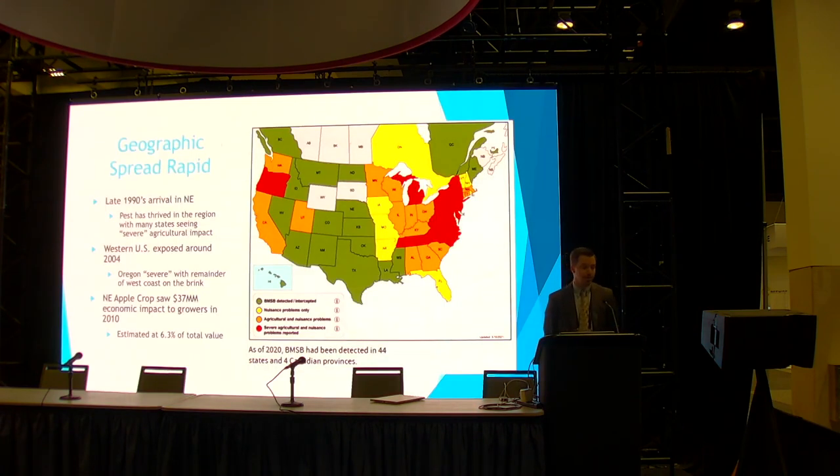Geographically, the first time we saw BMSB in the United States was in the late 1990s. It originated in Asia. The first time we saw it on the West Coast was in 2004 in Oregon. States with severe agricultural risk are shown in red — the Northeast is heavily affected, and our neighbors to the north, Oregon, are fighting a significant battle as well. Back in 2010 in the Northeast, the apple crop saw $37 million worth of damage, and that was enough for that industry to say we need to know more and build tools to combat this.